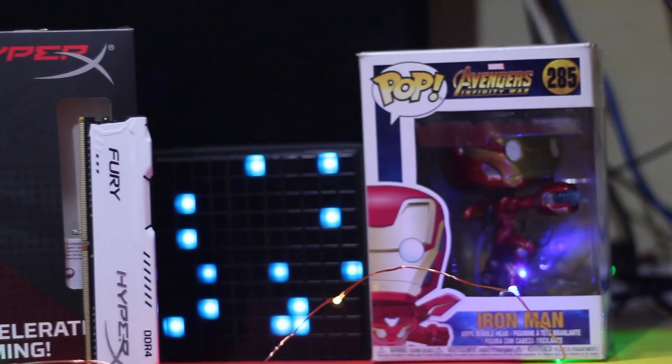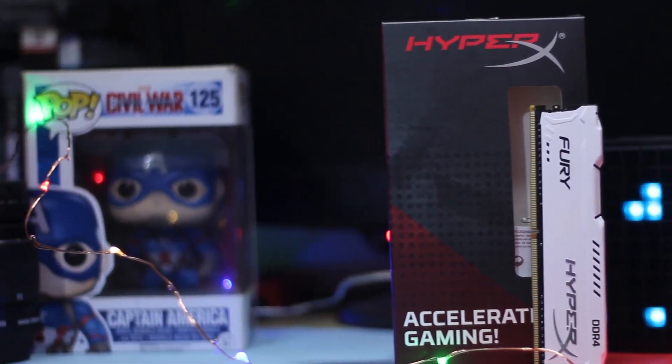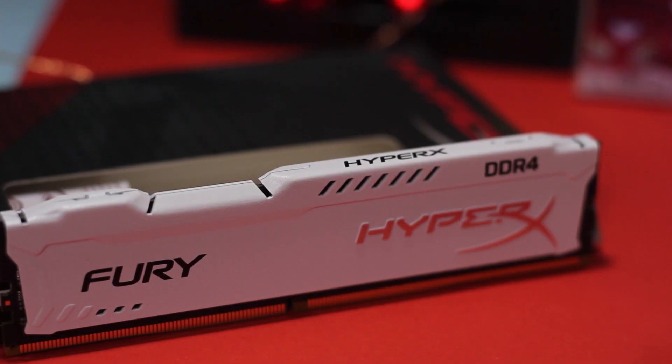Speaking of RAM, we chose the 8 GB HyperX Fury from Kingston. It has a speed of 2400 MHz, DDR4, and it looks really great. It comes in a variety of colors — the one I have here is white.